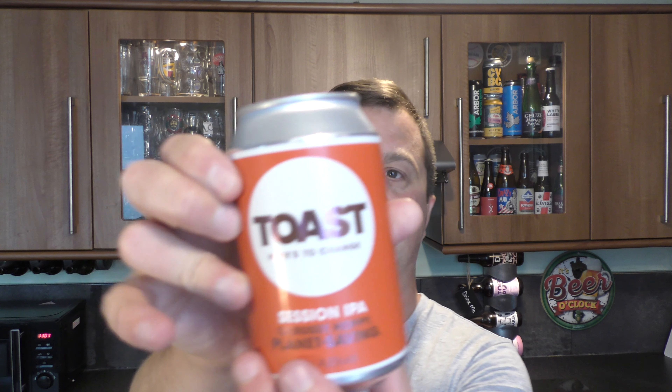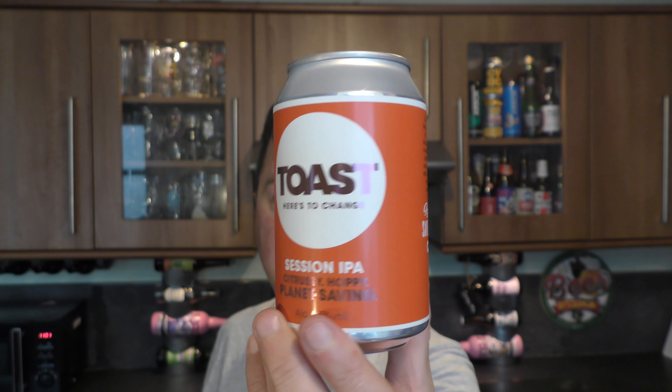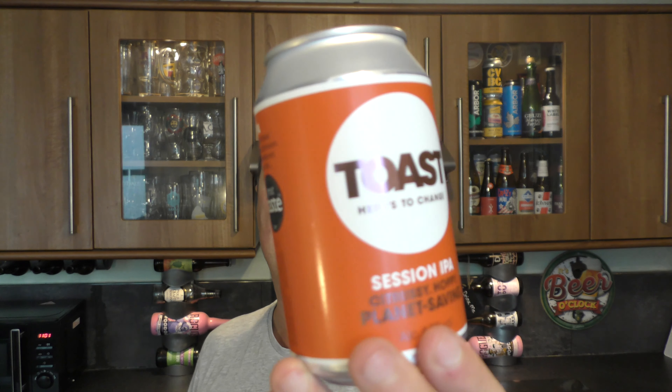Next one — Toast, 'Here's to Change,' a Session IPA described as a citrusy, hoppy, planet-saving beer at 4.5% ABV. Toast Brewery works with a local bakery, takes the old bakery bread, and brews with it — they make beer out of old bread. Super cool.